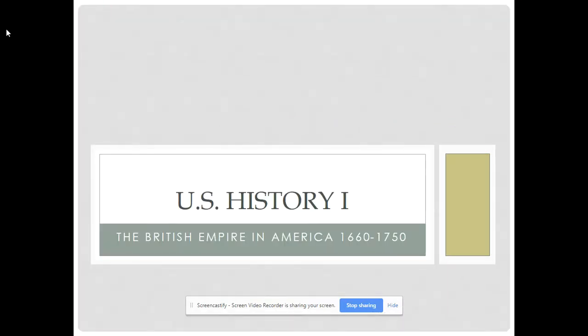Hello, students. This is Professor Gore, and this is part one of the recorded lecture on the British Empire and America.